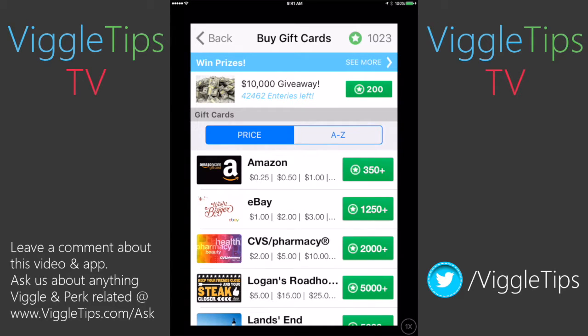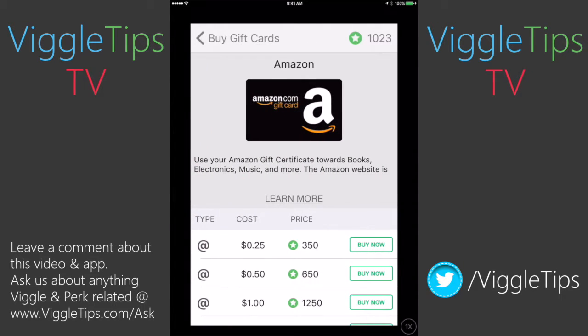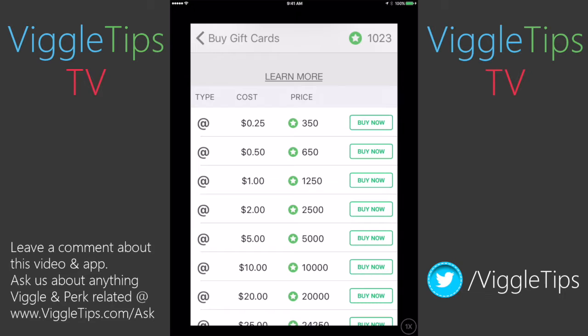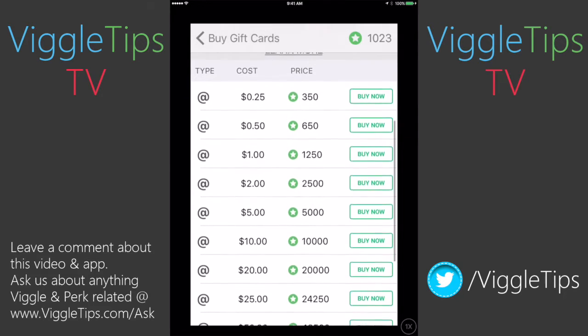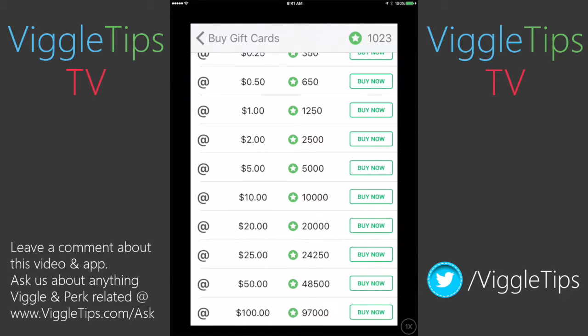Here's the plus of the Perk Wallet: the Amazon card, when you order it through the Perk Wallet, comes at a discount. The card prices right now — who wants 25 cents on an Amazon card? I don't do anything less than $10 really. It's pretty much a $1 to 1,000 point ratio once you hit the $5 range. But here's where the discount comes in: normally a $25 gift card for any gift card is 25,000 Perk points. However, if you scroll down here, you can see that a $25 card through the Perk Wallet app is only 24,500.